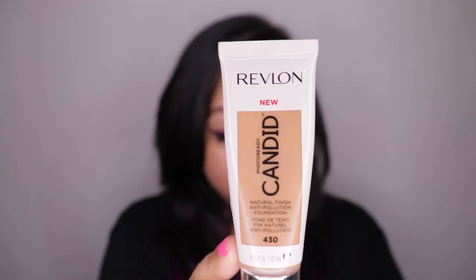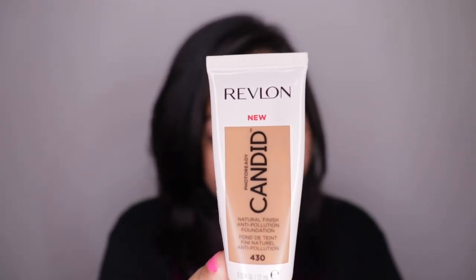Hey guys, welcome to my channel. For today's video I'm going to be doing a review and wear test of the Revlon Photo Ready Candid Natural Finish Anti-Pollution Foundation. This launched about a year back in the US and has been available on Nykaa since November. The shade I picked up for myself is 430 Honey Beige.